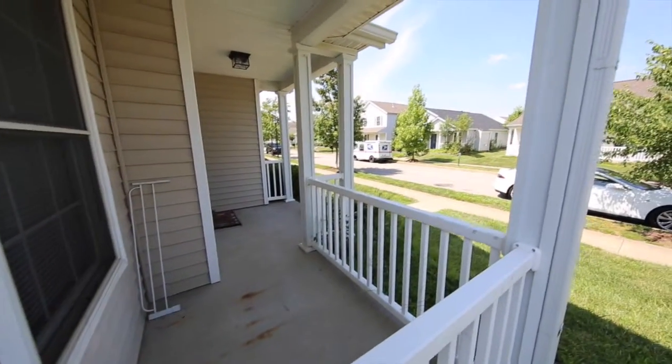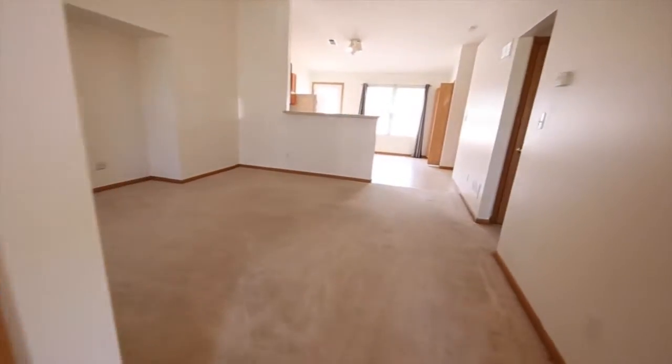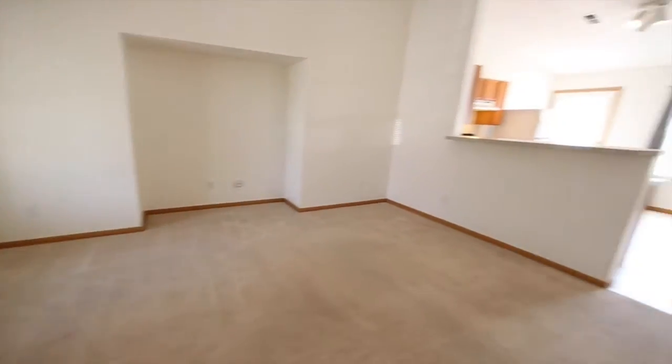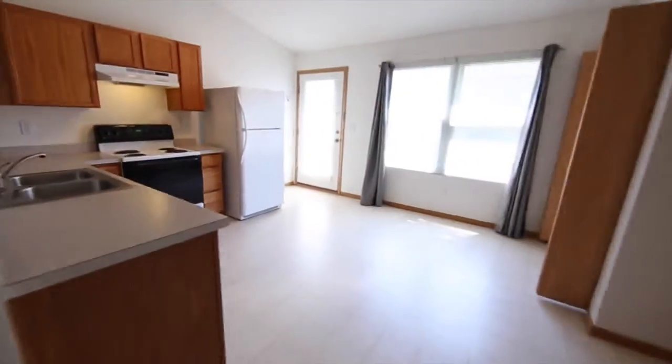We've got a cute covered front porch, and we walk into a formal entry and into a large great room. There's even a cutout for an area to put a TV or an entertainment shelving. The great room leads into this large, open kitchen.